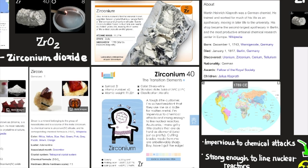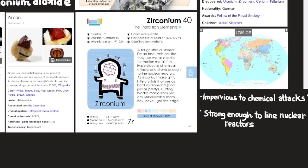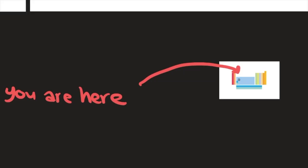Zirconium is named after the mineral zircon, a golden brown crystal that is a natural form of the compound zirconium silicate. Some zircon crystals found in Australia are nearly 4.4 billion years old, making them some of the oldest crystals on the planet. Zirconium's atomic mass is 91.224, its state is a solid, and its discovery was in 1789 by Martin Heinrich Klaproth — the same person who discovered uranium.